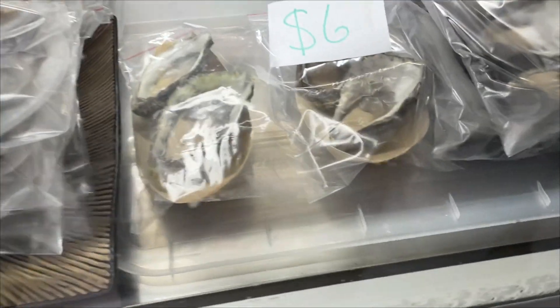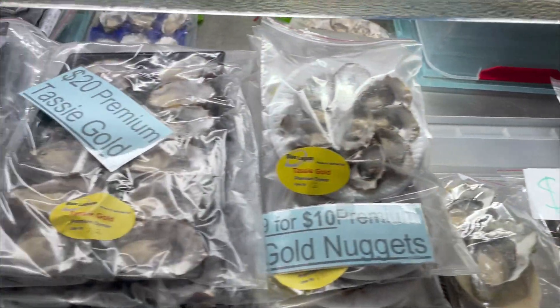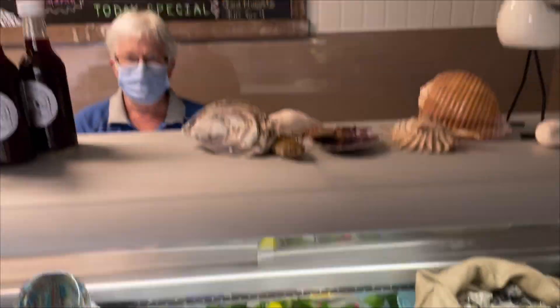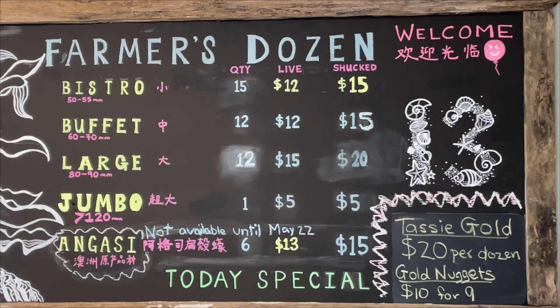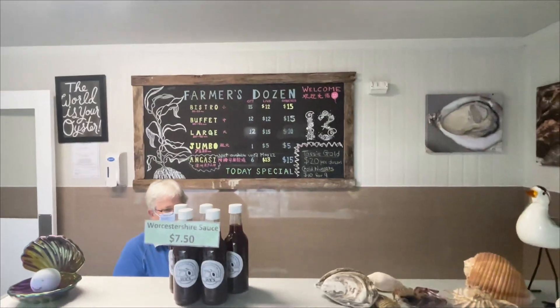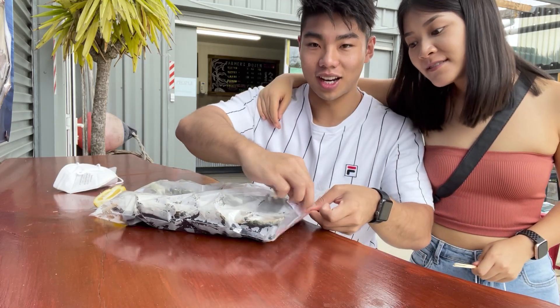It's going to be 28 degrees today. We are now at our first oyster tasting farm — it's called Blue Lagoon Farmer's Dozen Fresh Oyster Outlet. Let's see how they taste. Wow, so there are large and normal sizes. The menu shows $6.99 for the big ones. I've got the Blue Lagoon oysters — $20 for the large ones.